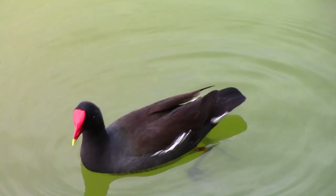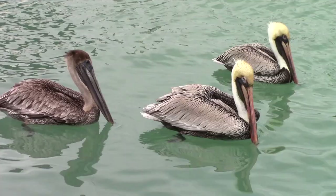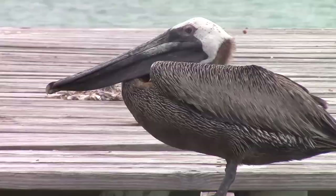These birds belong to many different taxonomic families, but they have all evolved to capitalize on the resources that aquatic habitats provide. So without further ado, let's begin our Florida waterbird adventure.